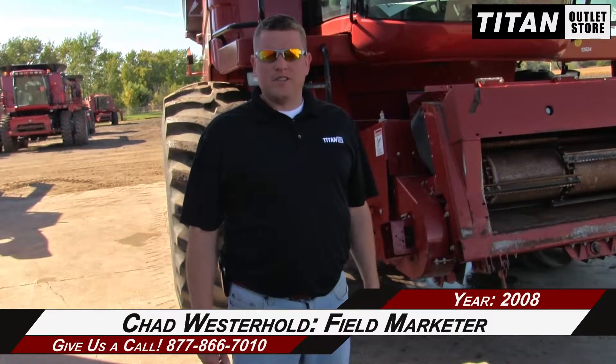Hey guys, it's Chad again from Titan Alive Store, Sioux City, Iowa. Today we got a 2008 Case IH 2588 Axial Flow Combine with 1201 on the engine and 1036 on the separator.